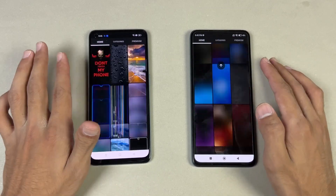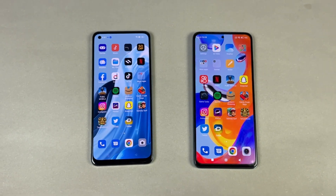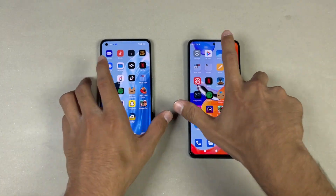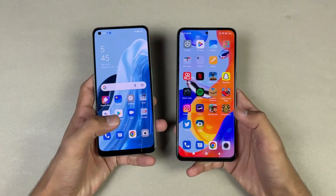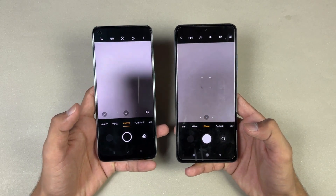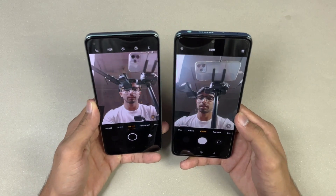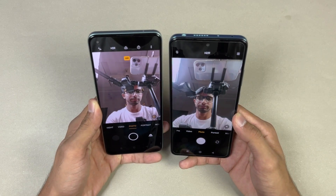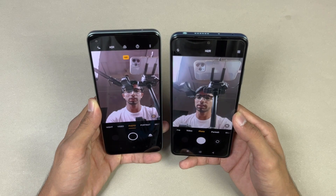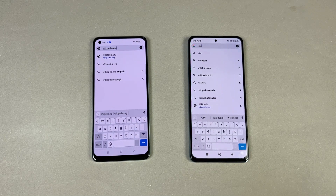Last one — launching the cameras on both phones. The default camera app opens faster on the Redmi Note 11 Pro. Looking at the front cameras, the front camera image is better on the Redmi Note 11 Pro as far as colors are concerned.